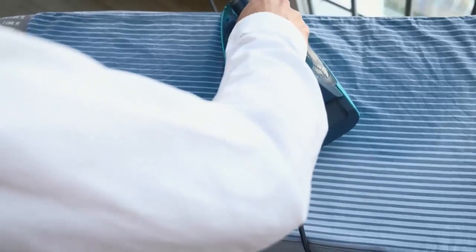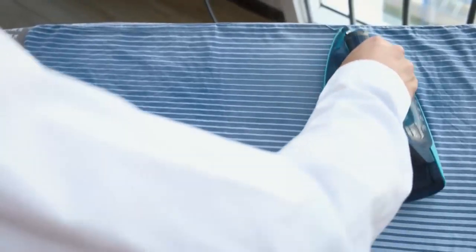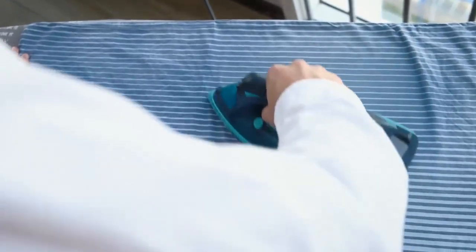4. Use a steam cleaner on your mattress, furniture, and carpeting. The heat will kill any bedbugs or eggs that are hiding in these areas.